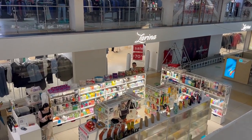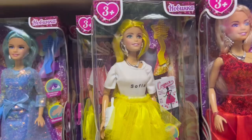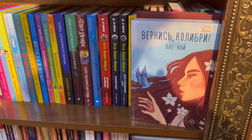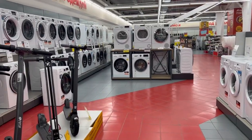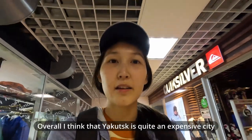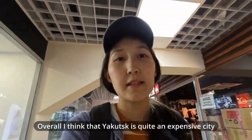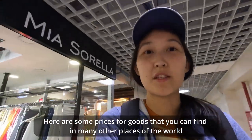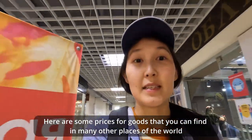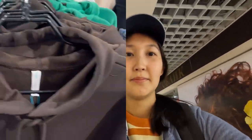You can find all kinds of shops here, starting from toys, book shops, and clothes, to household appliances. Overall, I think that Yakutsk is quite an expensive city. Here are some prices for the goods that you can find in many other places in the world.